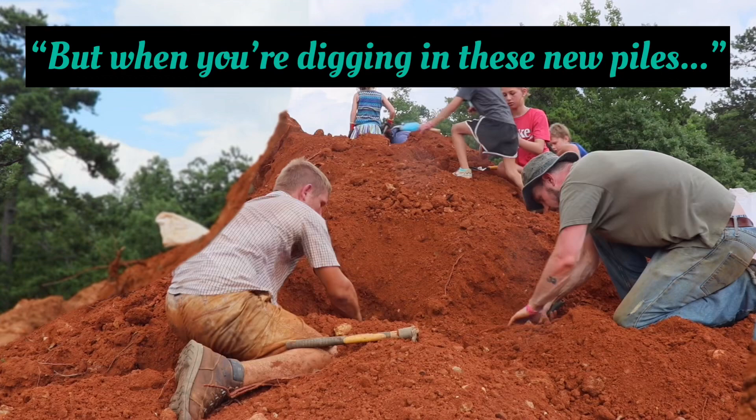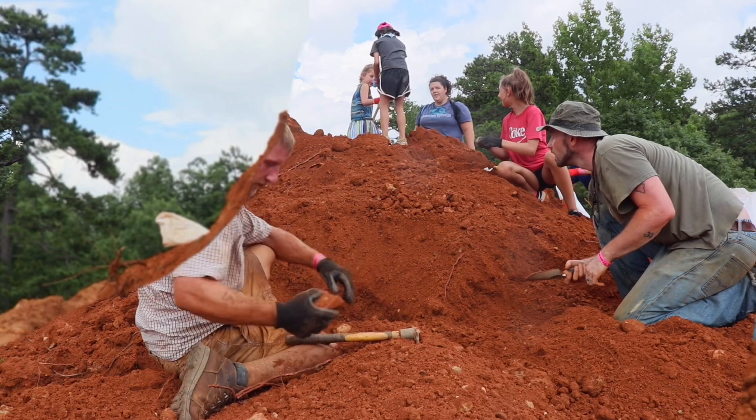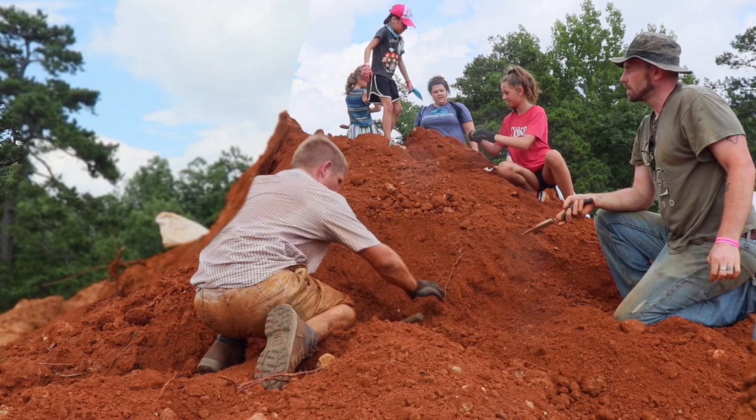But when you're digging in these new piles, whenever they dump a dump, right in the front, because of the heavier stuff, right here — a lot of times it'll make a little second pile right there. It'll slide out. I found some of the biggest ones in that last little piece.